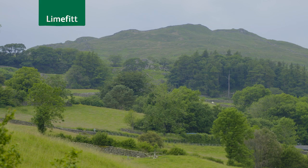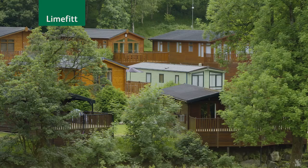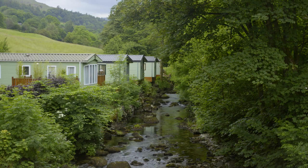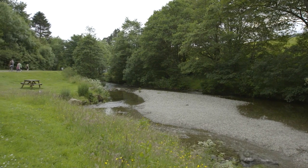There are many unique characteristics that make LimeFit Holiday Park a great choice for your holiday home in the Lake District. Our natural surroundings with mature trees, stone buildings and the Troutbeck stream which runs right through the park really capture the very essence of the Lake District.